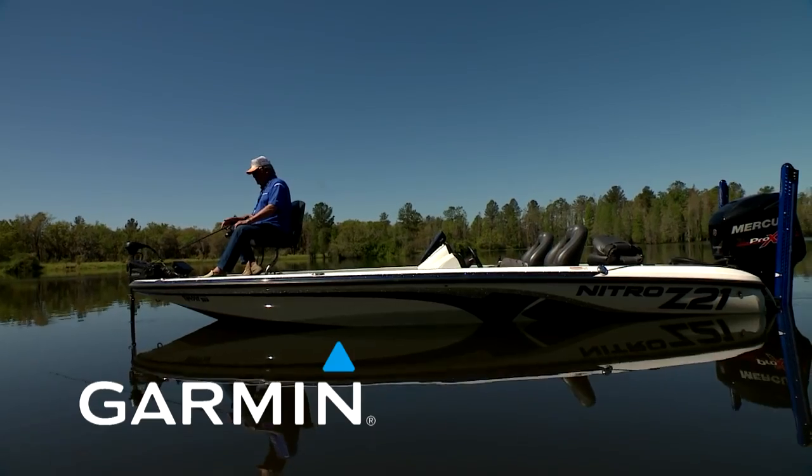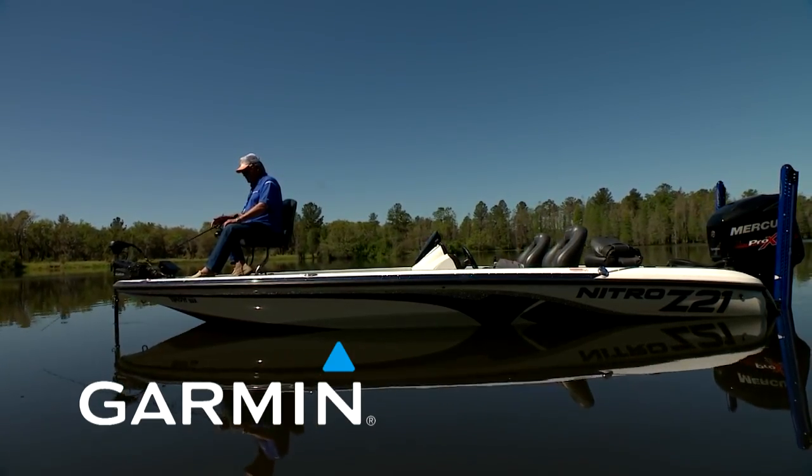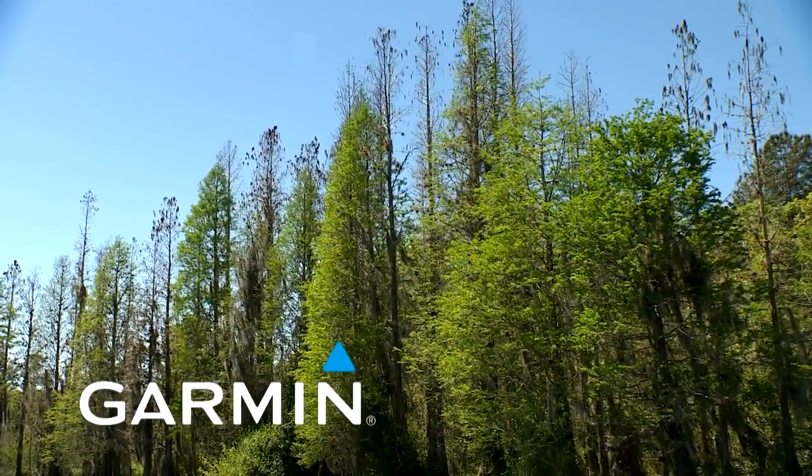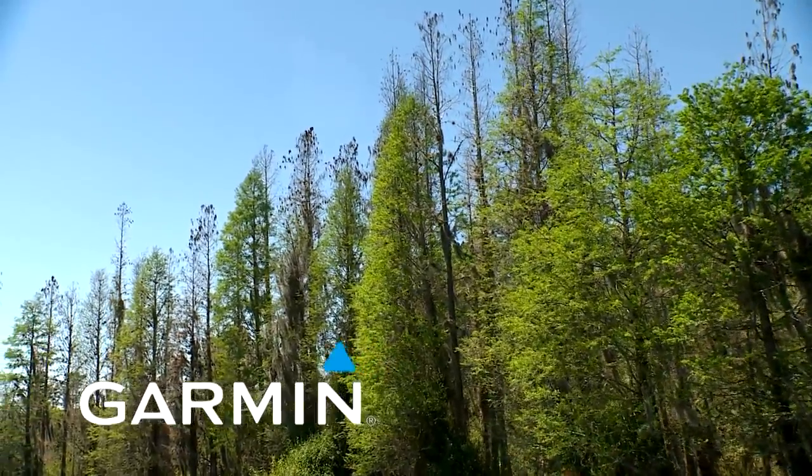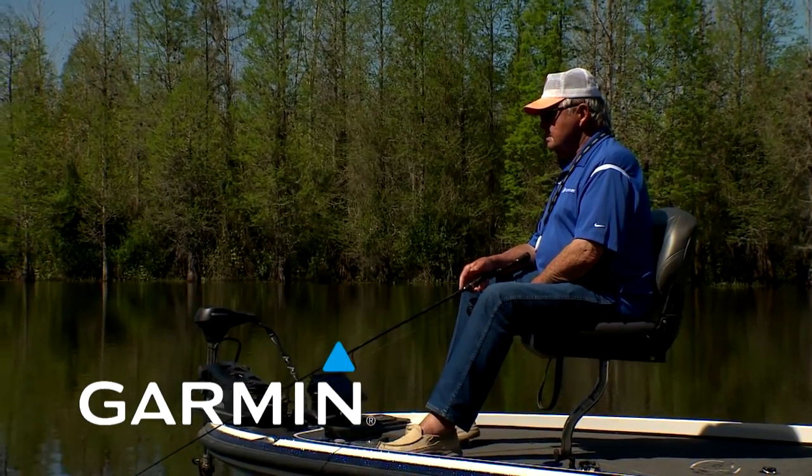There's lots of misconceptions centered around this great sport we call fishing. For instance, barometric pressure, frontal systems, sound — it just goes on and on.